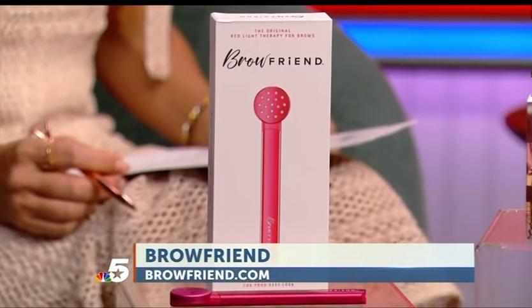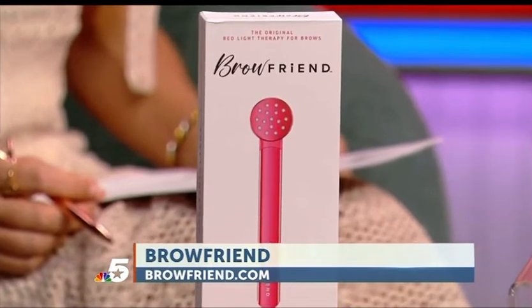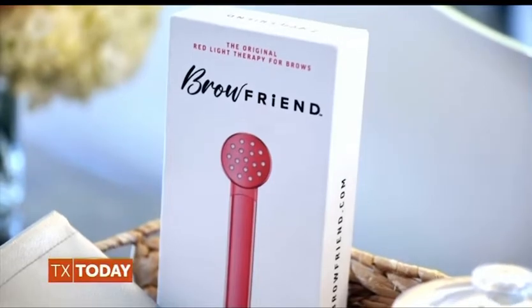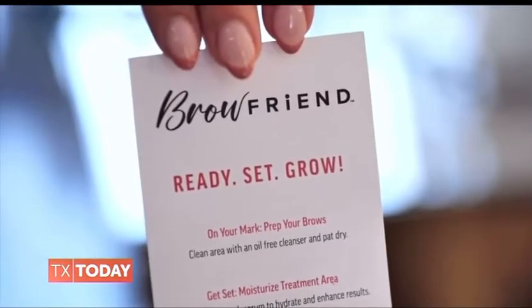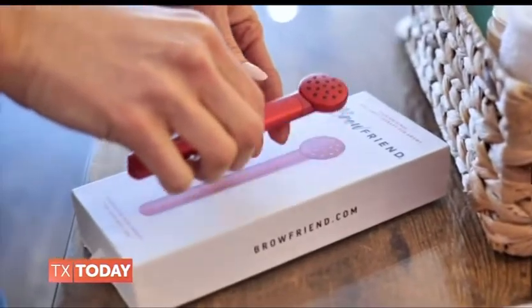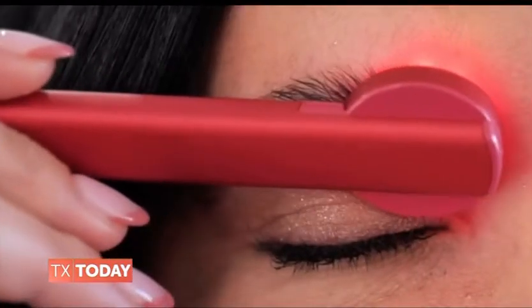First, let's talk about giving back for Breast Cancer Awareness Month. The Brow Friend is a device developed specifically to make your brows thicker and fuller. They're donating a portion of sales to the Pink Heart Fund, which is a great organization that creates natural hairpieces and breast prosthetics for people going through chemotherapy.